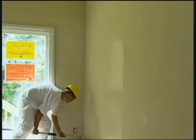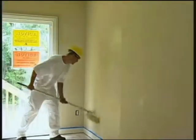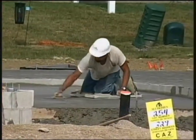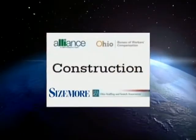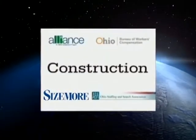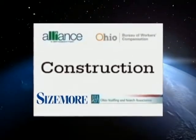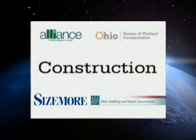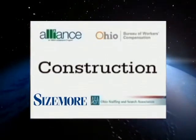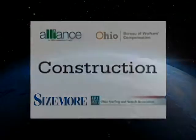Construction work presents many hazards, but with cooperation, employers and workers can create, maintain, and work in safe and healthful workplaces. Please use this program as a basic introduction and guideline to potential hazards in this type of work. The Temporary Worker Alliance does not intend this program to replace more detailed training called for by federal or state regulations or company policies.